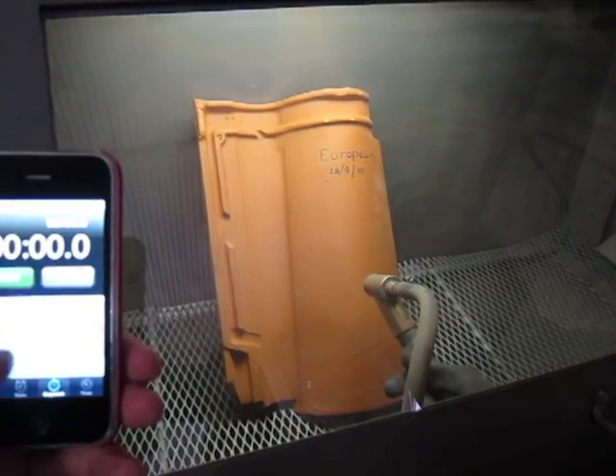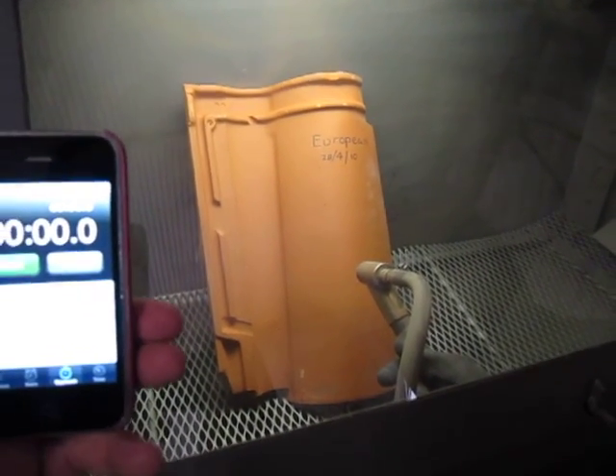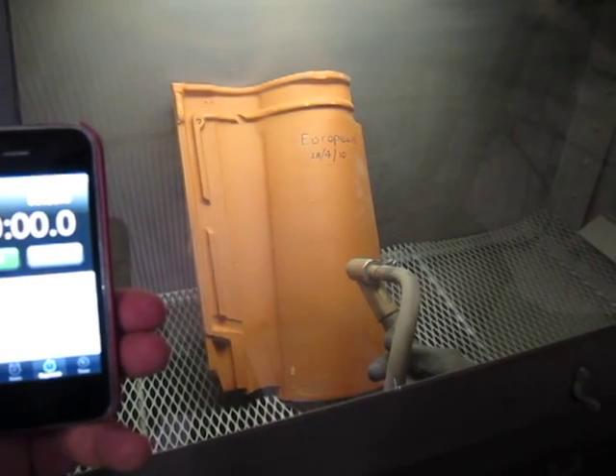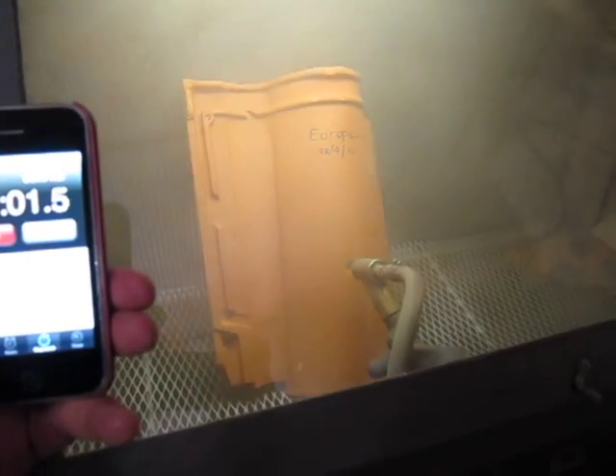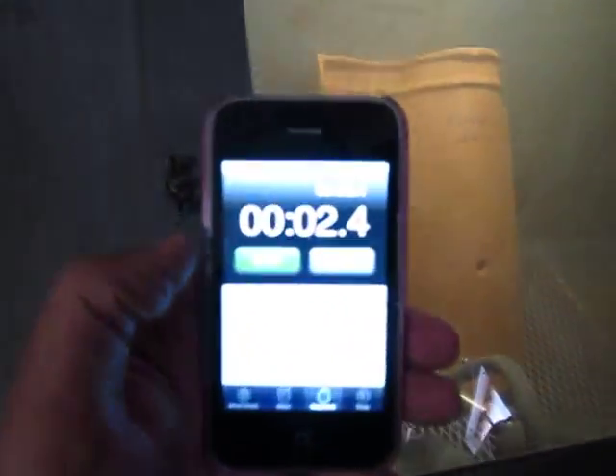We're going to start it on the clock so we can see how long it takes before it puts a hole in the tile. Three, two, one, start. Stop. 2.4 seconds is what this shows.